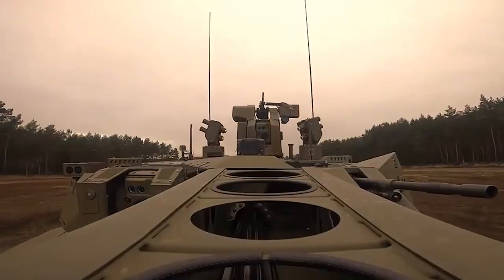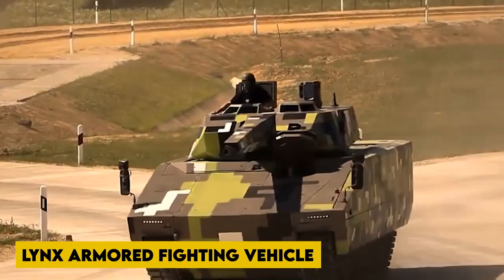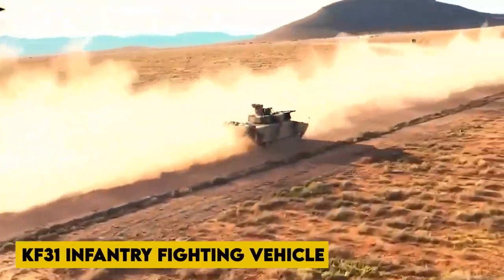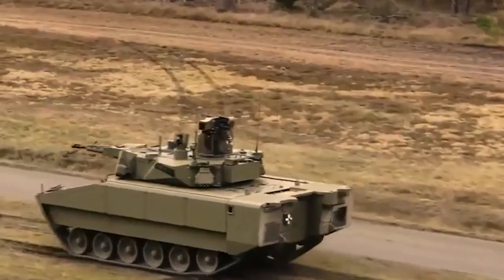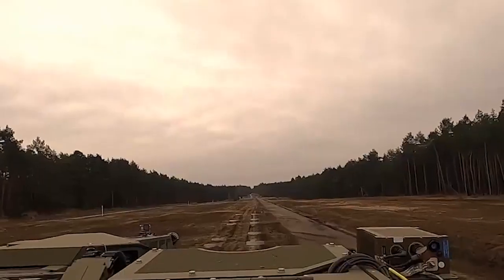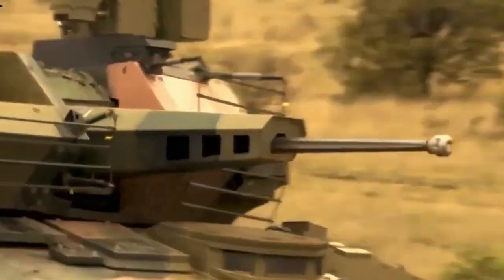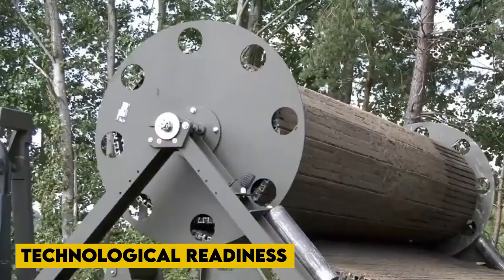The Rheinmetall Land System, a part of Rheinmetall's Vehicle Systems Division, developed the Lynx Armored Fighting Vehicle. On June 14, 2016, the Lynx was publicly unveiled as a KF-31 Infantry Fighting Vehicle at the Eurosatory Defense Exhibition. According to Rheinmetall, the Lynx Tracked Armored Vehicle family is at the forefront of a new trend in IFV design towards armored vehicles with lower unit and through-life cost and reduced complexity. One of the key principles of the Lynx concept is the integration of proven subsystems with a high level of technological readiness to reduce development time, cost, and technical risk.